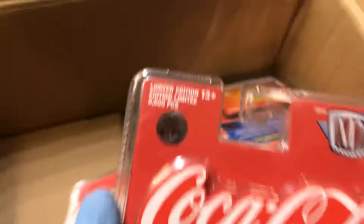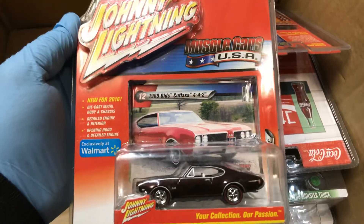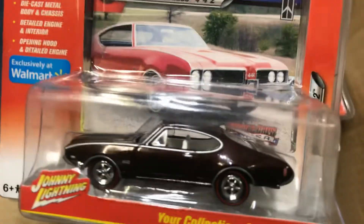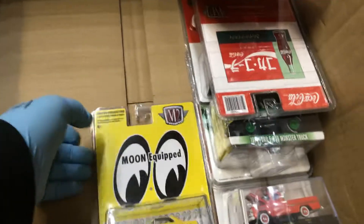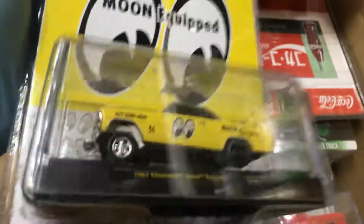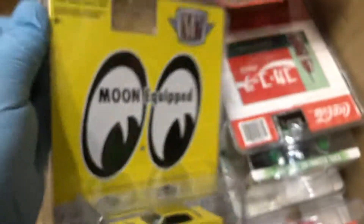Here we have a Coca-Cola 1956 Ford F100 with chase rims — limited to 750 pieces, pretty awesome. And a '69 Oldsmobile Colors 442 in a nice color — not a chase, but pretty awesome. We also have a Moon Equipped '67 Chevy Nova Caster — look at that, oh that's awesome!